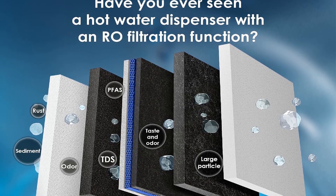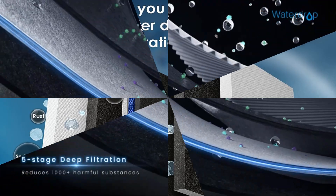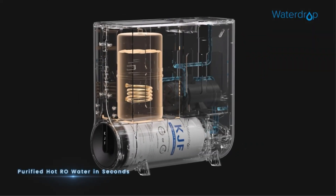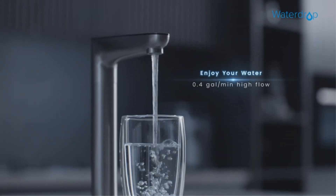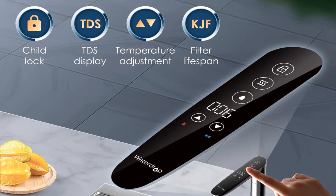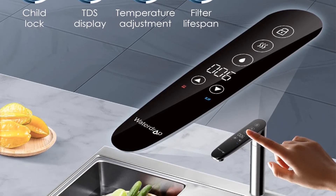The unit allows for a substantial maximum water discharge of 600 gallons per day. Waterdrop's dedication to advancing water solutions is evident in the innovative features of the WDKJ-600 Reverse Osmosis Instant Hot Water Dispenser, offering a comprehensive and efficient solution for both heating and purifying water.